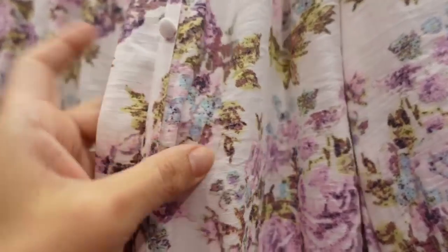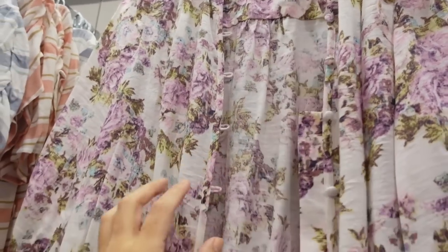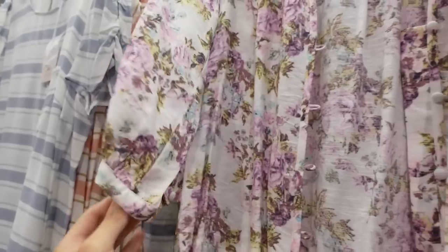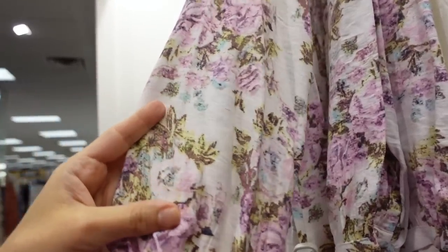Also new from Lauren Conrad is this button-down top. It's a lightweight, kind of textured material — that's what it looks like up close. It has ruffle detail around the neckline, fabric-covered buttons all the way down, and also three-quarter length sleeve with that fabric-covered button. It scoops down a little bit longer in the back and has the same detail.